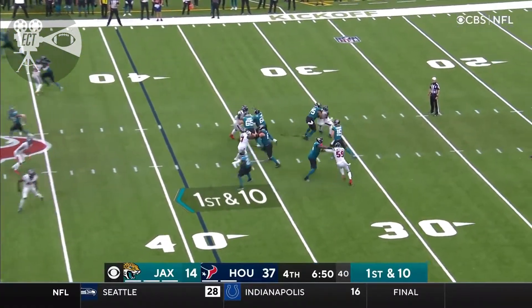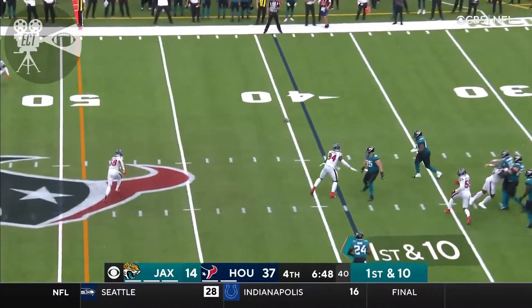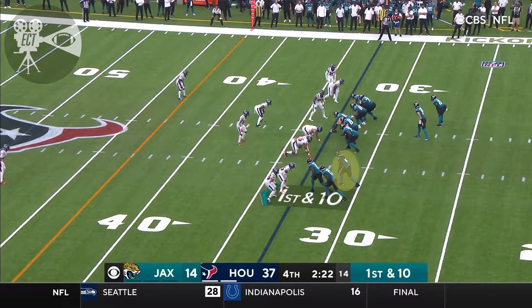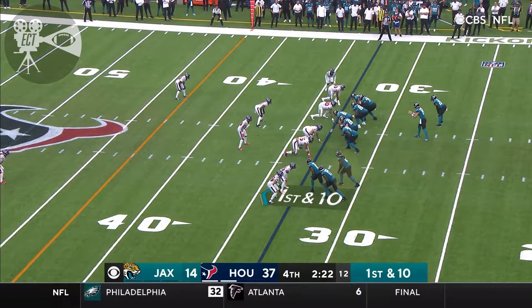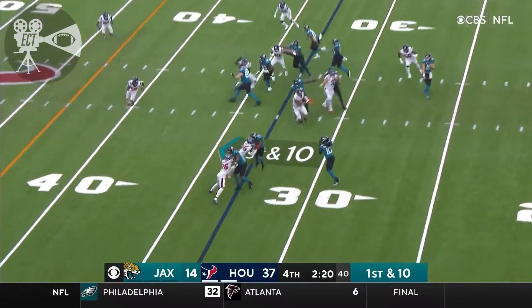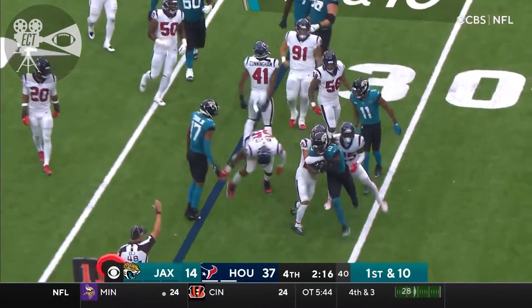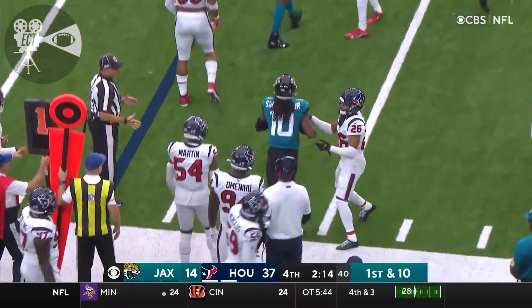6:50 to go in the fourth. Lawrence stepping up, waiting. Got his arm hit as he released the ball. One of the favorites in the AFC to start the season. This is Chenault — and the Texans defense stands up.